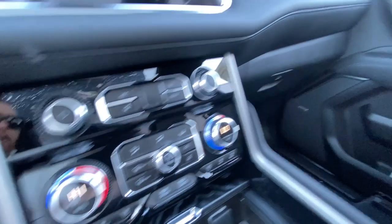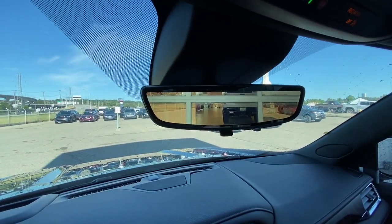Dual-zone climate control, Bose audio all throughout the vehicle, and the rear-view mirror camera.